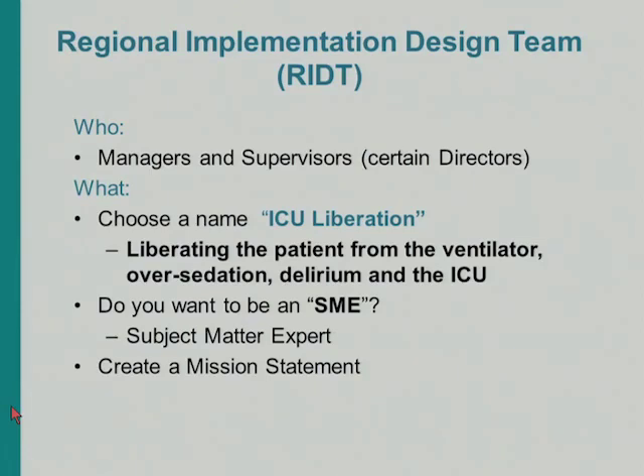We started at a regional level with all comers — anyone who was interested. We brought them together and said we want to do two things: learn and teach each other, and choose a name. Our respiratory care colleagues noted that extubating is now called liberating from the ventilator, and others added we're liberating from delirium, from sedation, and from the bed. Ultimately, we want to liberate people from the ICU — and so we chose the name ICU Liberation.